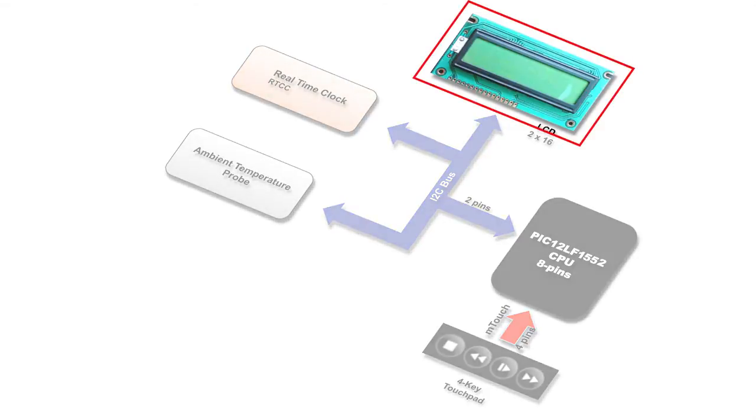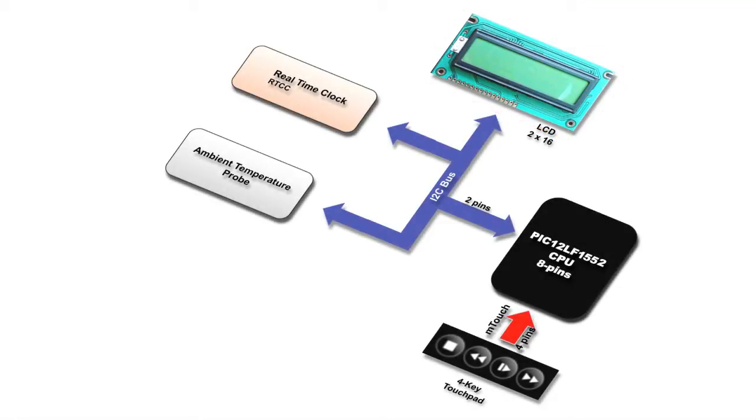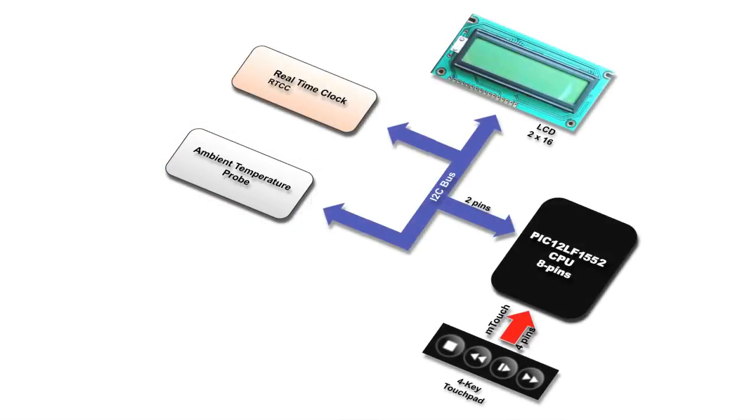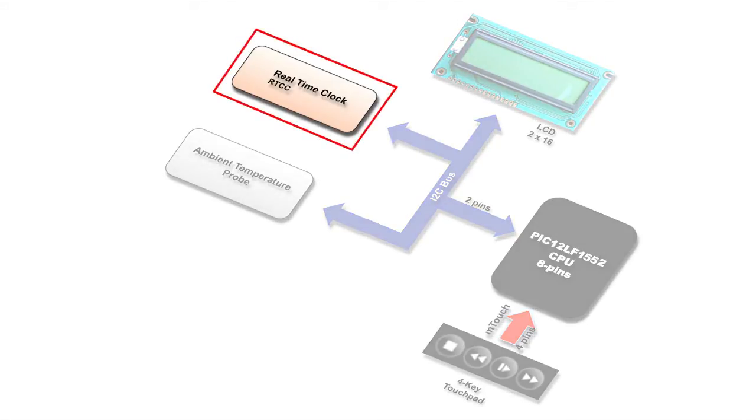So we've added a display capability to our application to allow interaction with the user. With this, we wanted the application to display ambient temperature, so we decided to add a temperature probe. Finally, challenging the MCU with a little more processing, we've also added a real-time clock device.